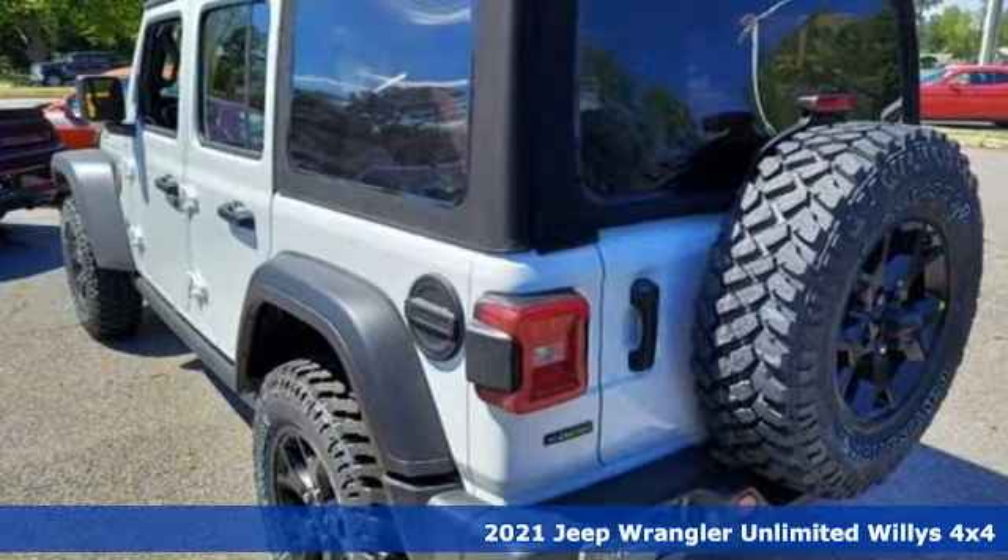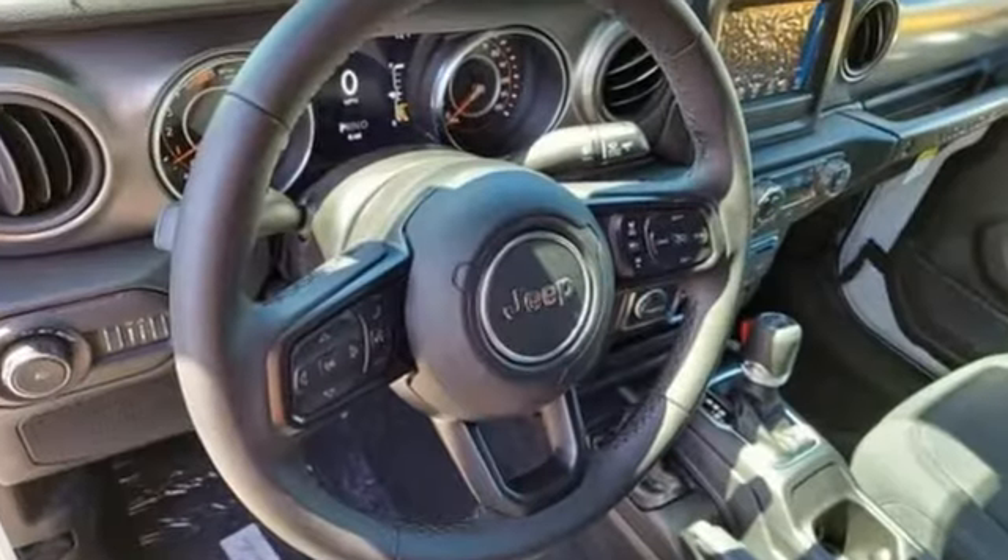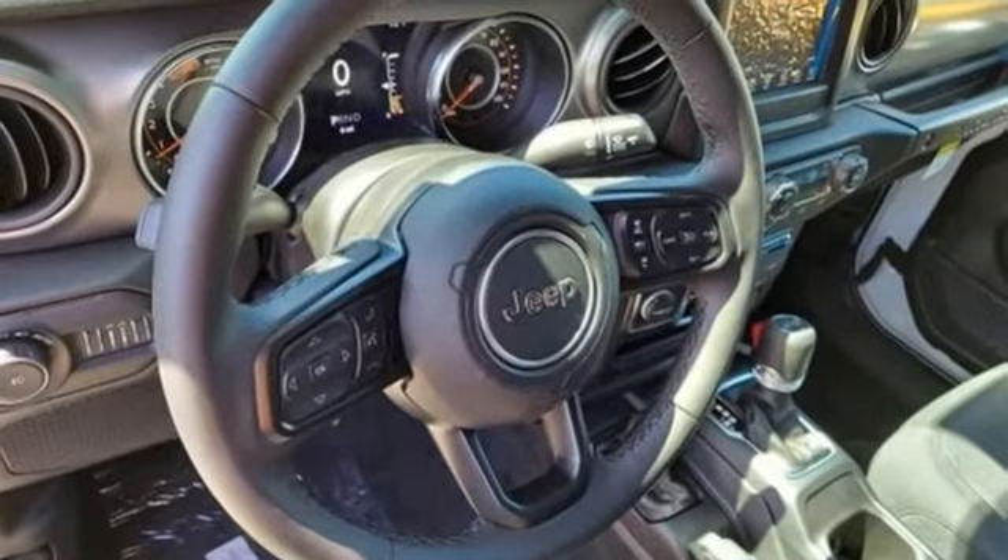V6 engine, leather steering wheel, streaming audio, manual tilting steering column, wireless phone connectivity,